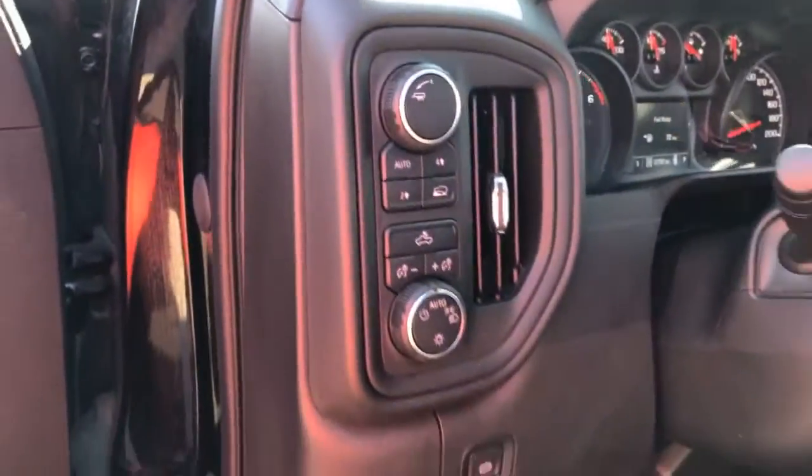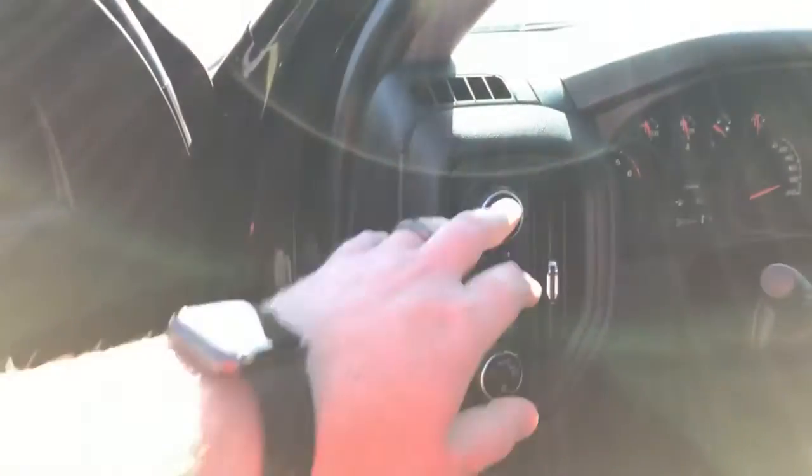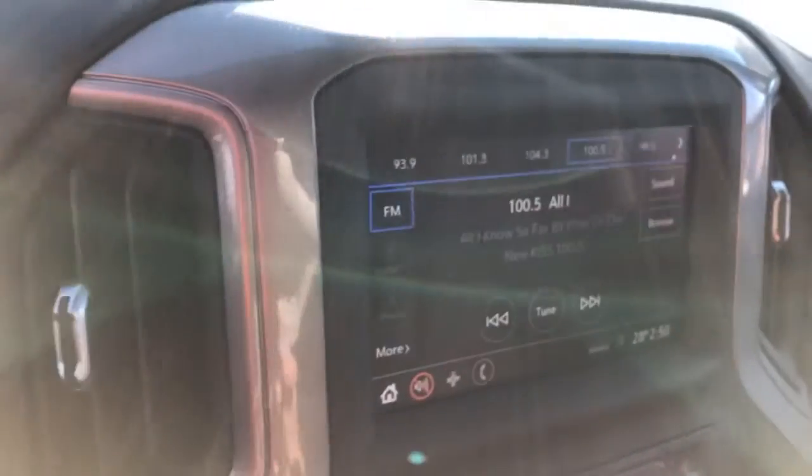It has Apple CarPlay, Android Auto, and the AutoTrak four-wheel drive system. All the trailer equipment with trailer brake controller, and of course cruise control. There's a color touchscreen with the backup camera and Apple CarPlay, and it even has the electric trailer brake controller.